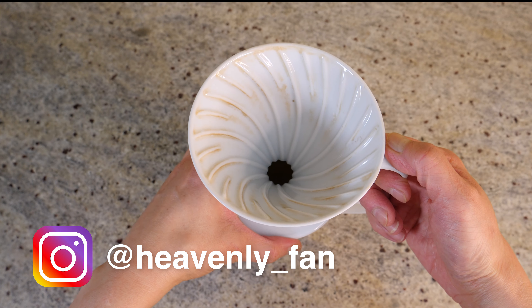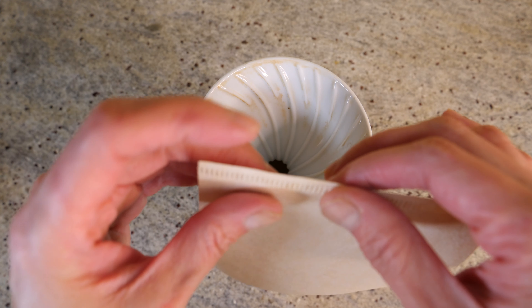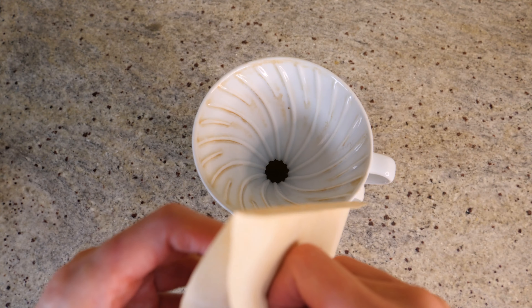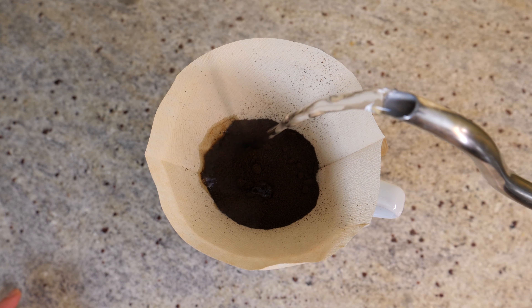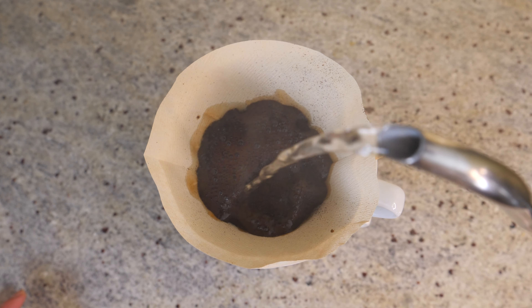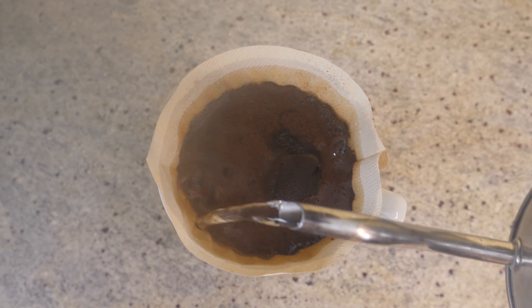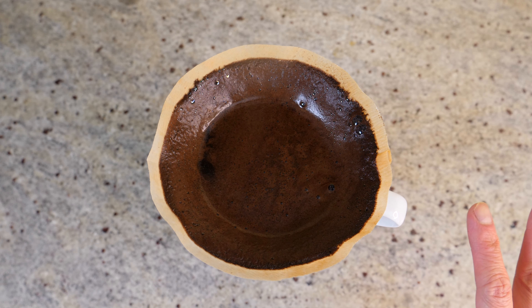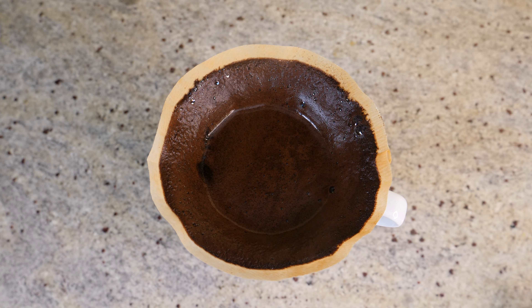Good morning everyone. It's about half past six, 6:40 in the morning and I'm making my first cup of coffee. This is kind of my breakfast — I don't tend to eat in the morning. It's a habit that goes way before keto days, and it's just as good because it naturally gives me some fasting time, so it works out quite effortlessly.